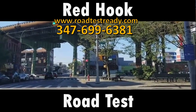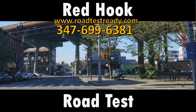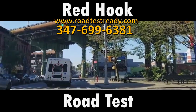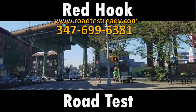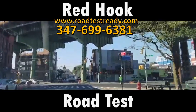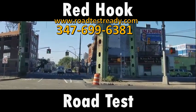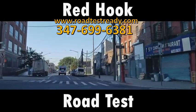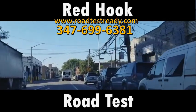Right now I'm approaching the Red Hook road test area. There are several ways to get over here. I'm usually coming from Crown Heights through Park Slope. I'm on Court Street approaching the BQE, going under it, and as soon as I cross this road I'm in Red Hook, in the Red Hook road test area.